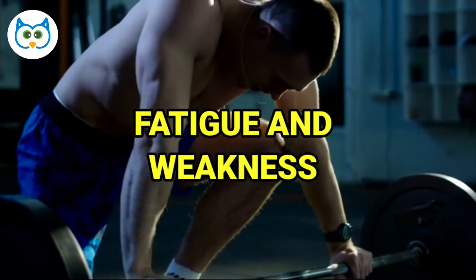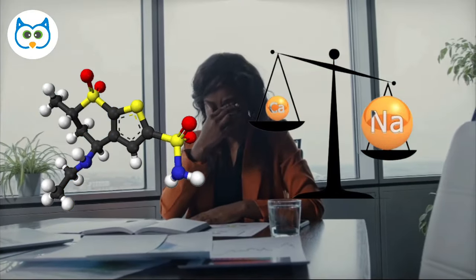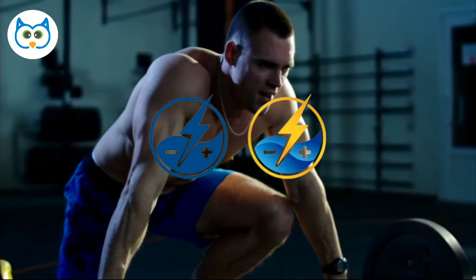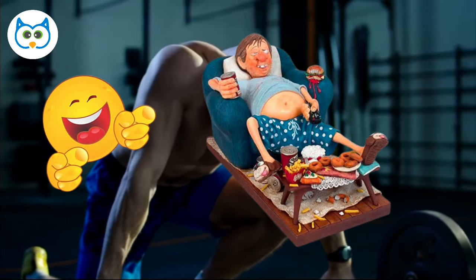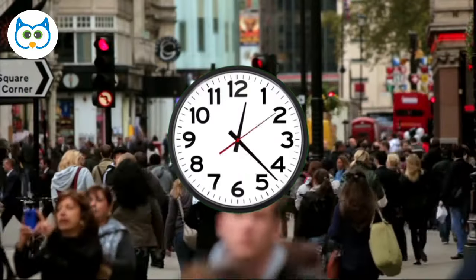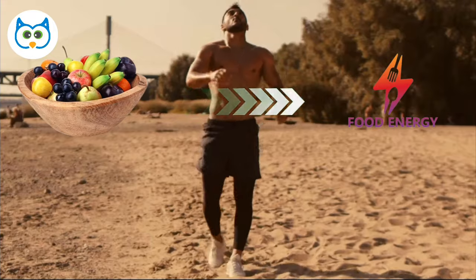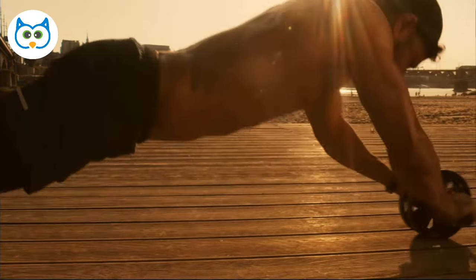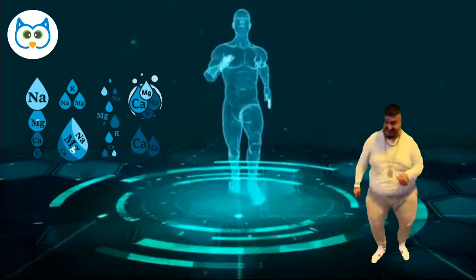Number 2: Fatigue and Weakness. Electrolyte imbalances can lead to feeling tired and weak. These electrolytes help regulate your energy levels, so if they're not balanced, you might feel like a total couch potato. It can make daily tasks and even exercise feel like a chore. Your body's metabolism might also take a hit, which can impact your ability to convert food into energy. If you're feeling persistently sluggish and can't seem to shake it off, it may be worth considering whether an electrolyte imbalance is the culprit.